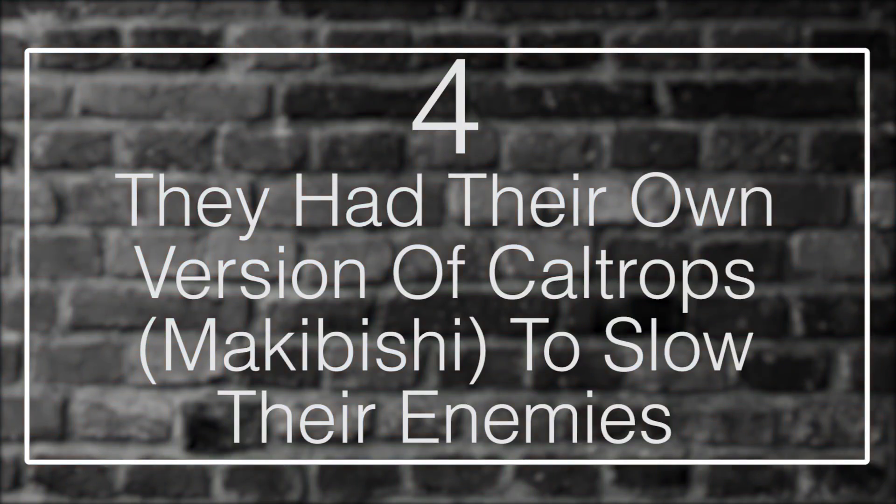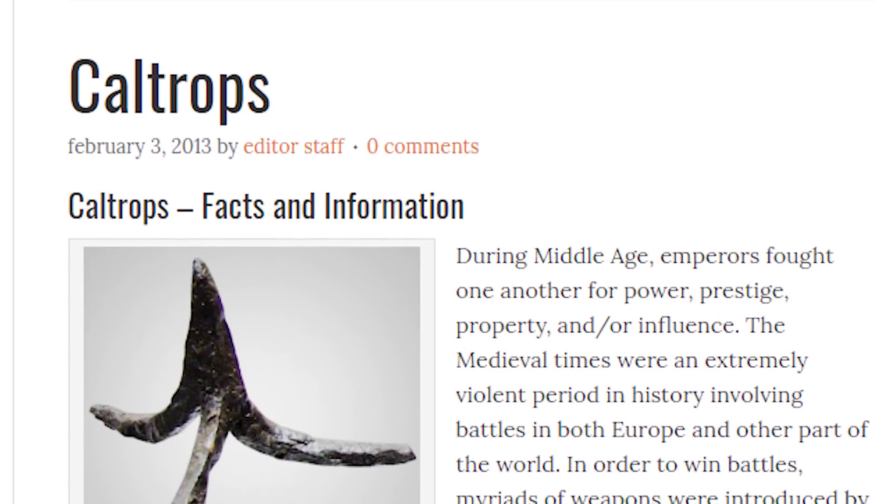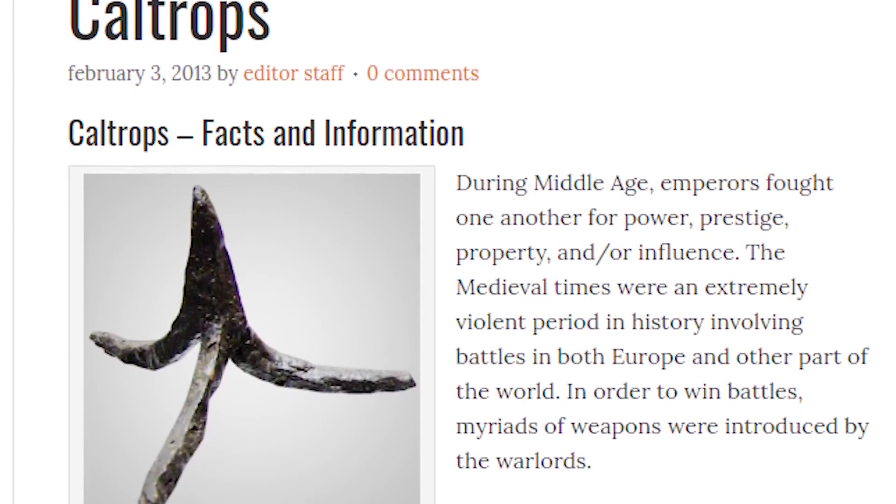Number 4: Makibishi — They Had Their Own Version of Caltrops to Slow Their Enemies. Today, caltrops are rarely talked about, likely because using them on civilian streets would create a gigantic mess, and most militaries have incredible treads and tires so they aren't worried about such devices. However, back in the days of feudal Japan, they had their own caltrops called makibishi, and they were incredibly effective. They had two different versions: the first was made of iron and was called a tetsubishi — entirely artificial constructs. They also had a natural version made from the seeds of the water caltrop plant, a type of thistle.